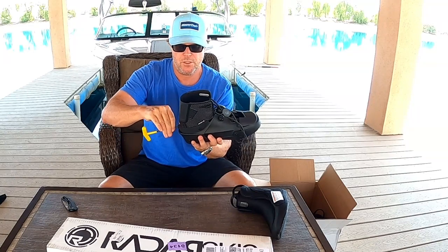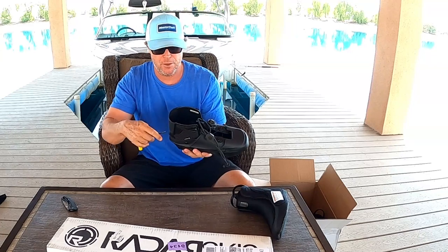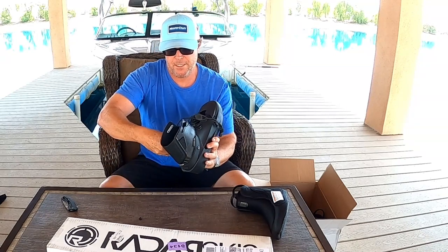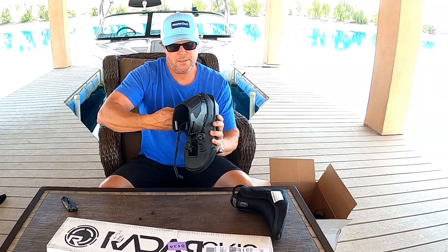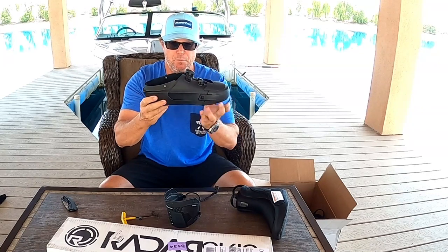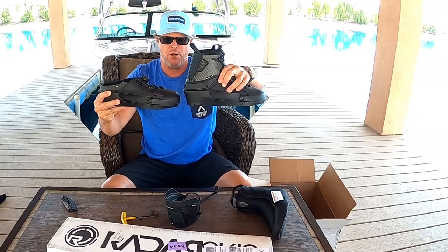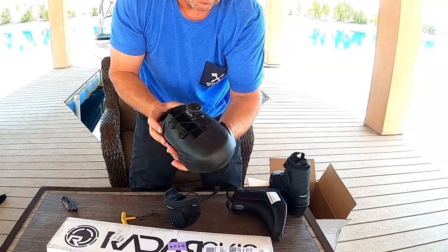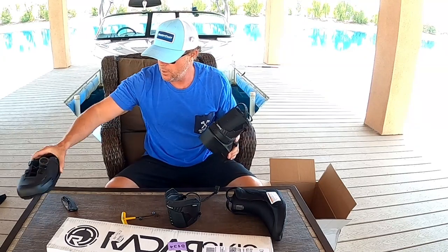Somebody out there is going to run it with the screw in, and that's a pretty cool option. Now let's say you're like me and you want a full front boot up front but something more hybrid — a lower cuff — in the back. I'm going to take the cuff off entirely by removing these screws. Voila — a Radar half boot. Me personally, I'm going to run this on the back. So here's the front binding fully intact, and the back binding without the cuff. I could not be more over the moon with this product.